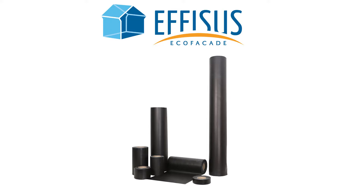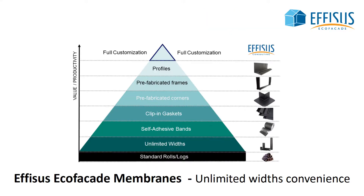Ephesus EcoFaçade is the integrated solution to ensure water and air tightness in all facade element connections. Its endless customization possibilities will boost your project's profit and productivity.